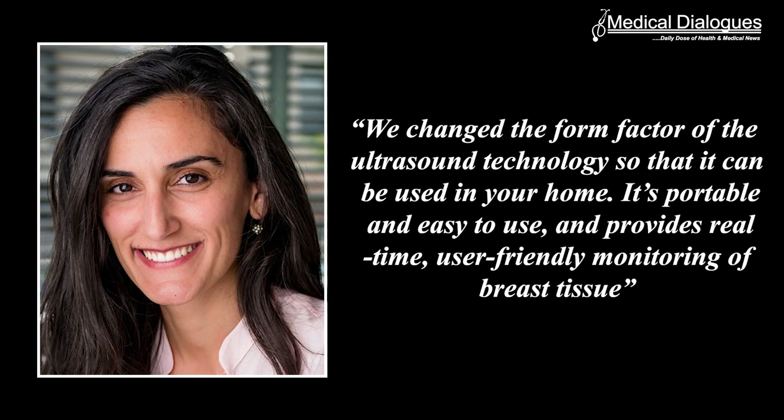We changed the form factor of the ultrasound technology so that it can be used in your home. It's portable and easy to use and provides real-time user-friendly monitoring of breast tissue, says Cannon Dag-Divirin, an associate professor in MIT's Media Lab and the senior author of the study.